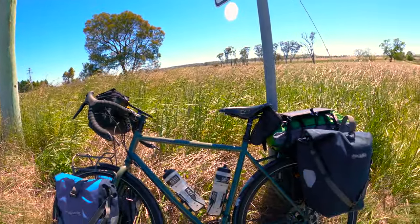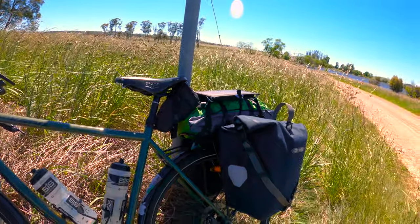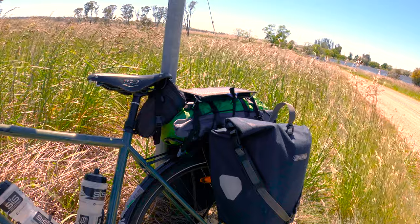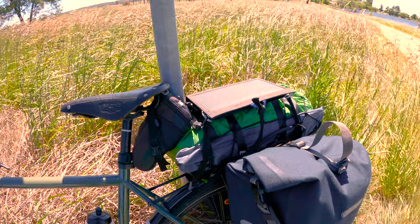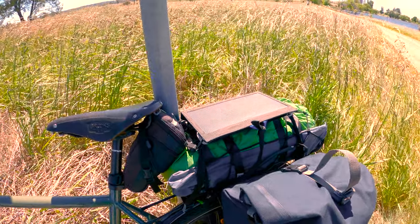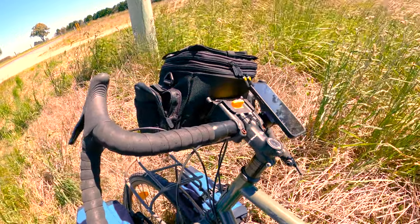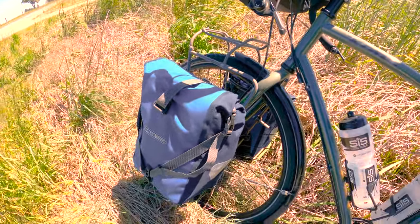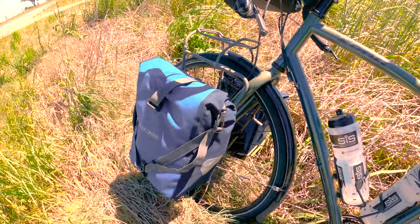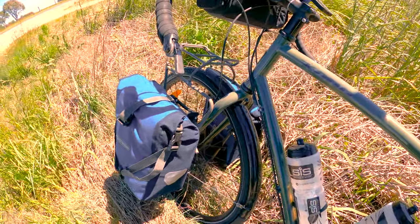So we've got a Kona Sutra 2021. On the back, we've got a pair of Ortlieb Back Roller 3.1s. There's a Van Gogh tent. Then on top, I've got a solar panel. The solar panel is charging a battery brick that's inside. Cockpit is very simple. Top handlebar bag. Phone attached. And then down the front, a couple of the smaller Ortlieb pannier bags.